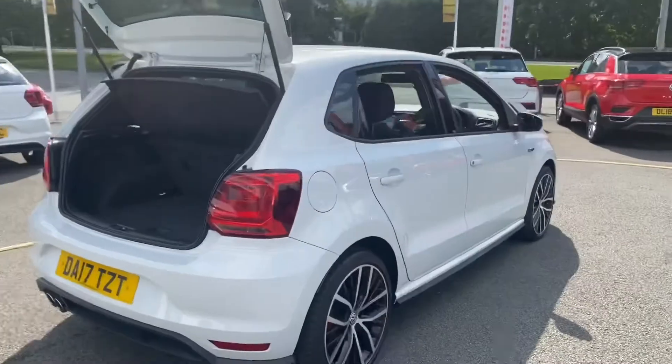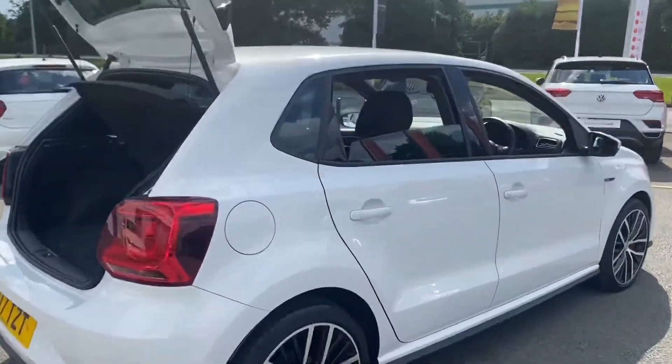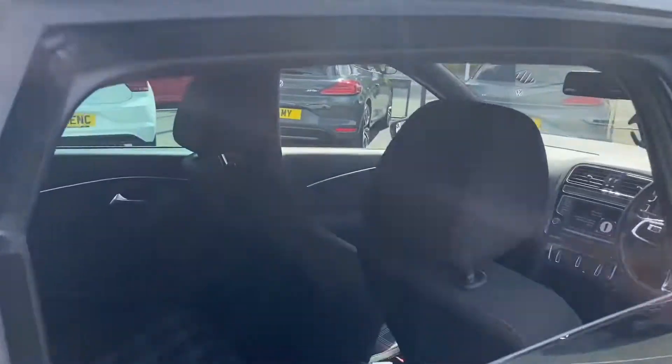This vehicle also comes with GTI tartan cloth on the interior and also has LED headlights and DAB radio.